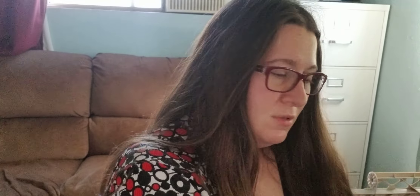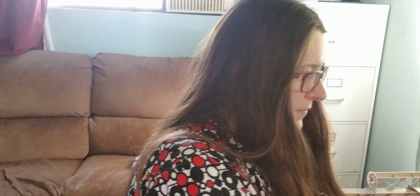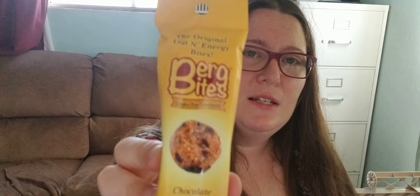Another one of these — these are gross. Another one of these — these are gross. Here are some sun cups, which looks like basically a peanut butter cup. Here is Berg Bites Chocolate Peanut Madness — oh, an energy bite. I don't know what that is.